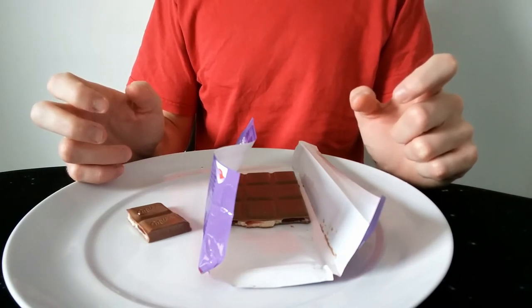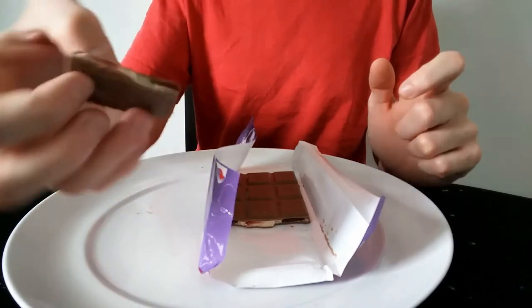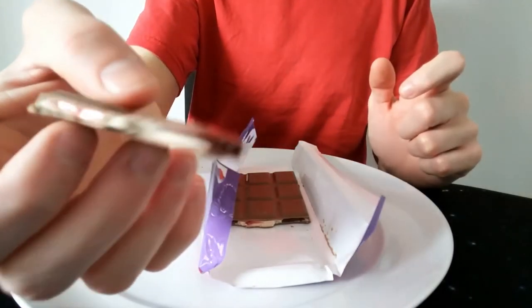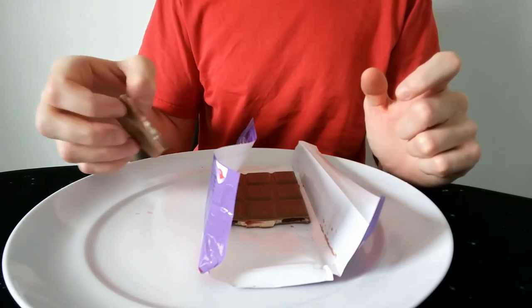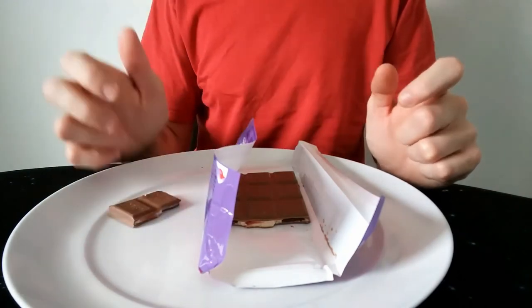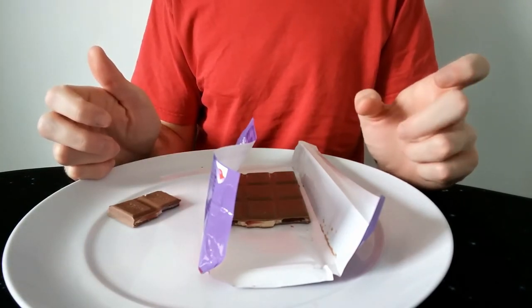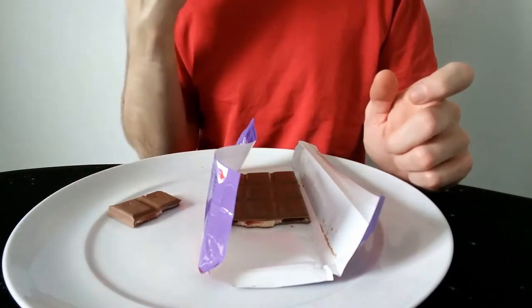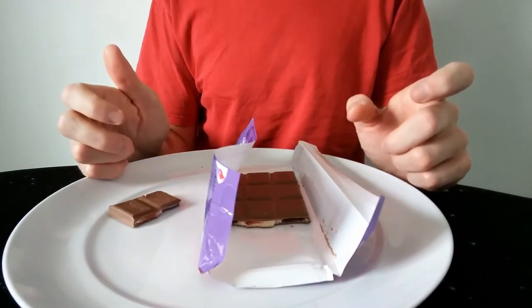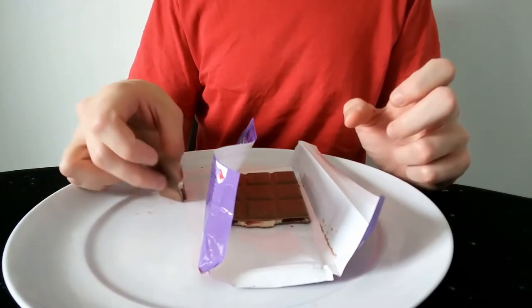It's not too sickly with the creamy centre. Sometimes these white creamy centres can be a bit sickly, but it's not. I'd say the raspberry is probably a bit sickly after a while — it's a bit sharp and starts to cloy a bit on your throat. So after about two or three squares that starts to happen.